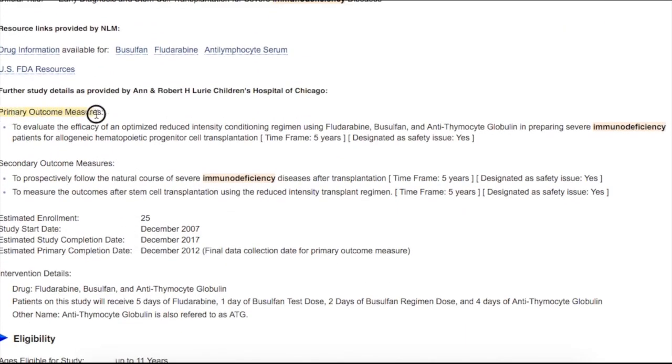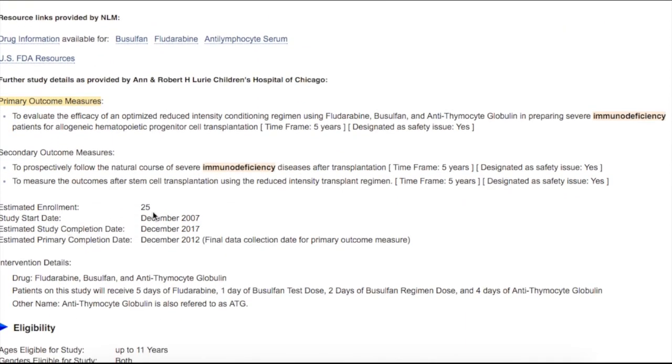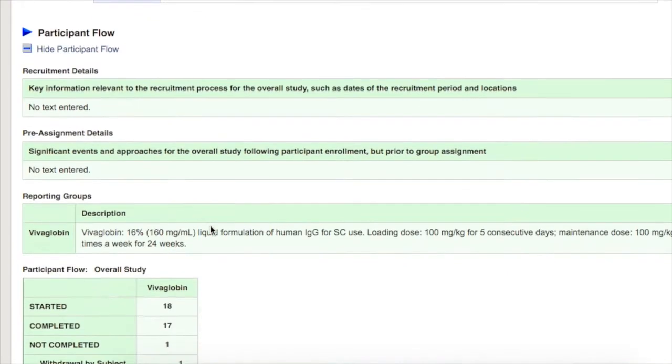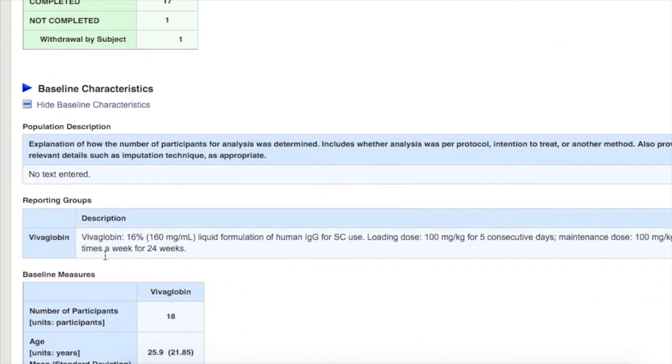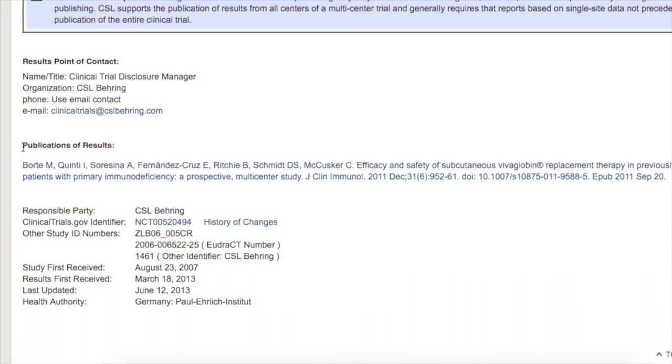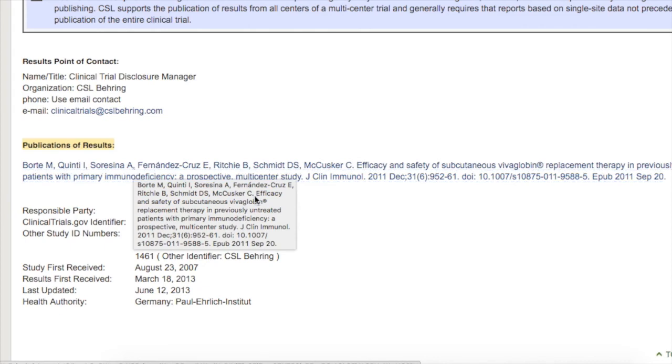The outcome is to measure whether these drugs were beneficial. There were 25 participants and it's a five-year intervention. If you click a study that has results, you can see the participant flow, baseline characteristics, outcomes, limitations, and more. And if the trial has been published in a medical journal, you'll see that all the way at the bottom of the results tab too.